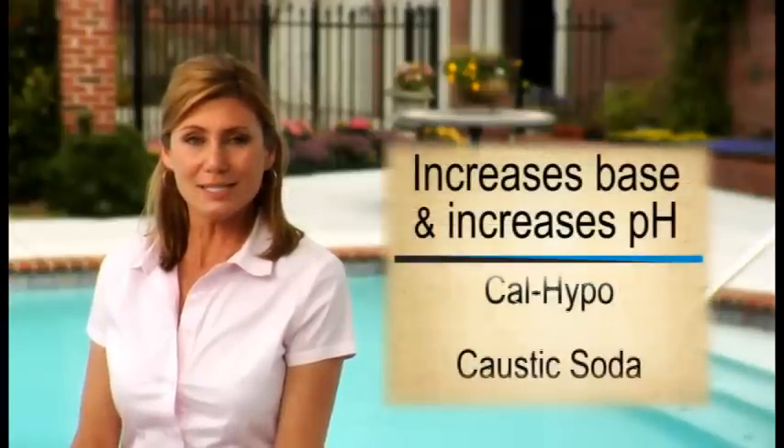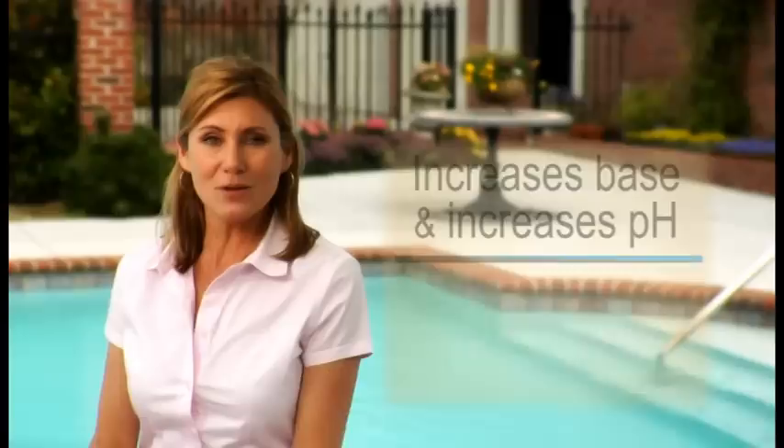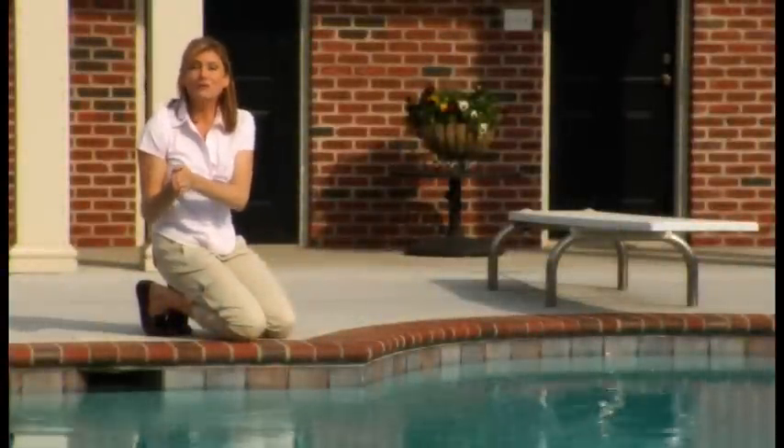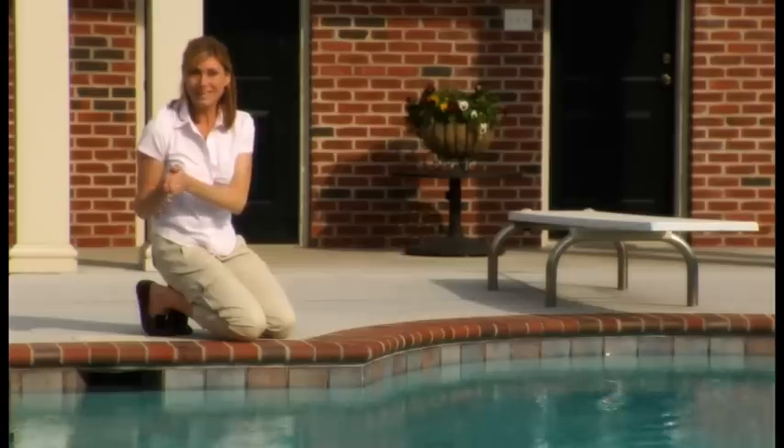And when Cal Hypo, caustic soda, urine, and algae are introduced to the pool, Pool Proof can absorb the extra base without increasing the pH in your pool. So instead of constantly adding chemicals to the pool to adjust base and acid, you'll find that your pool simply maintains a pH that is much more stable than before.